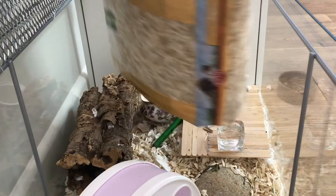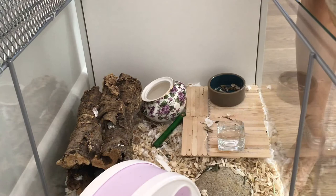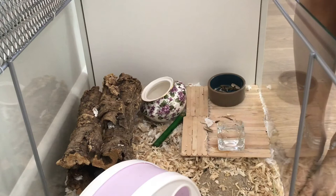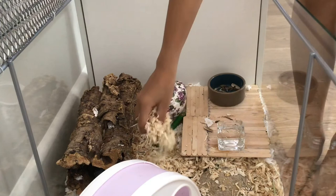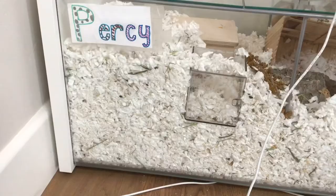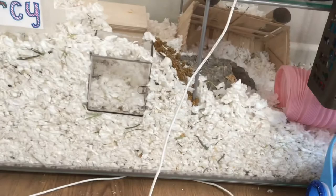If you have aspen available to you, I would definitely recommend switching out the paper-based bedding for aspen. If it's not available to you, you can just add a bit more aspen in some areas to give it a different texture. The reason you should switch is because aspen doesn't hold heat as well as paper-based bedding, so it will be cooler down in the burrows.